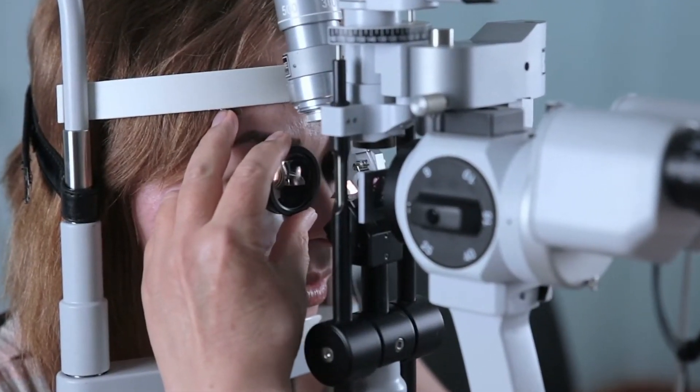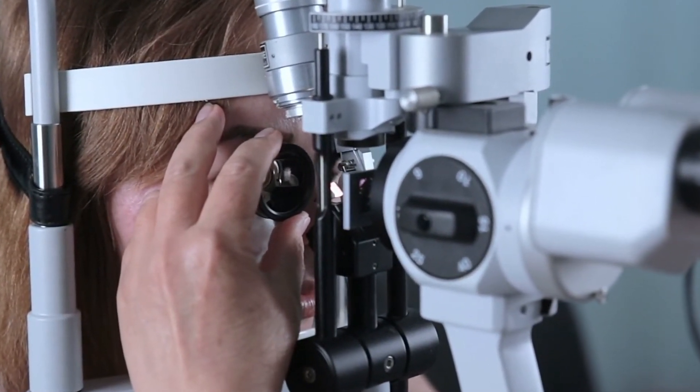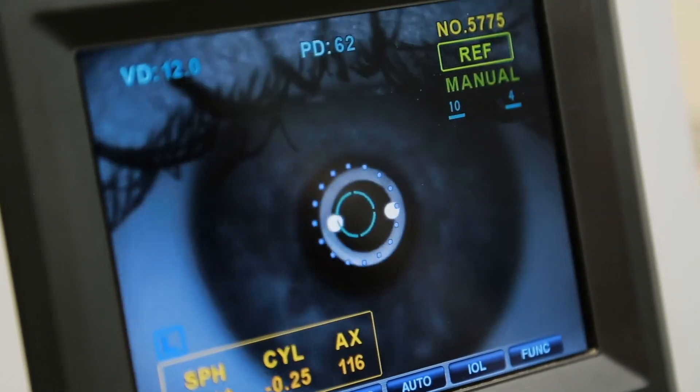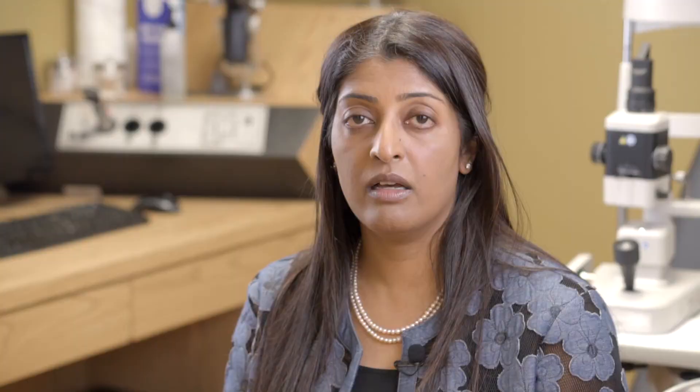It is an office procedure, done usually depending on the size of the tear or hole, and can be completed in a short time with a bright light. Most patients don't experience any severe pain with the treatment.